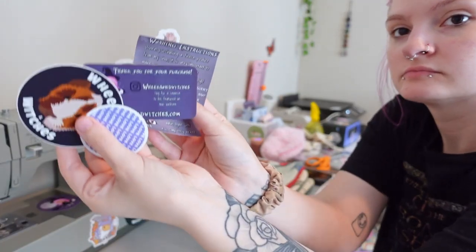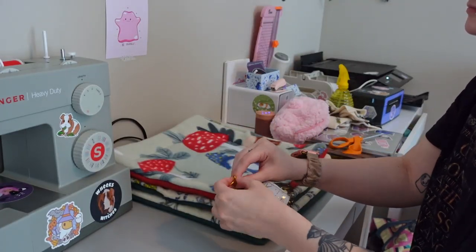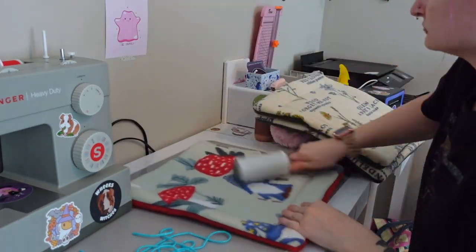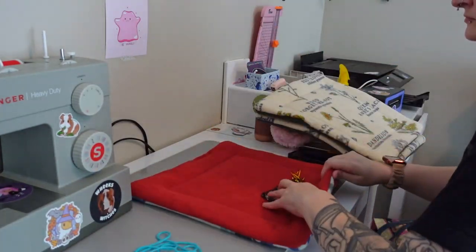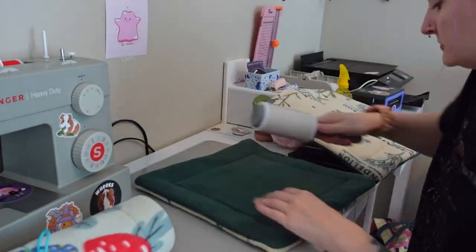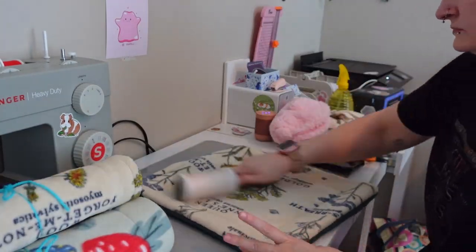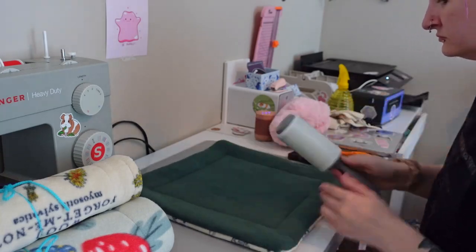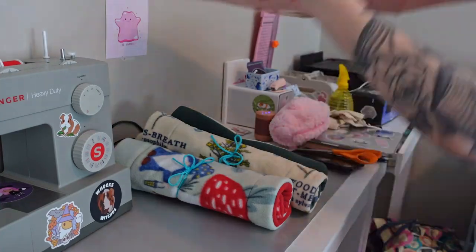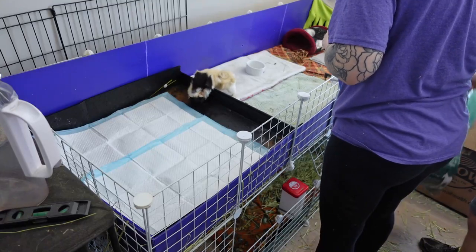In this next part of the video, I am packing an order from my small business. If you guys don't know, I have a small business called Weeks and Witches where I make guinea pig and small pet items. I got this order from Rochelle from Michigan — Rochelle ordered three guinea pig pee pads. They actually ordered the last couple of pee pads that I had on my website; I need to buy some more fabric to make some more. I want to film a video showing you guys how I make them. To everybody who has ordered from my shop, you guys have been amazing.